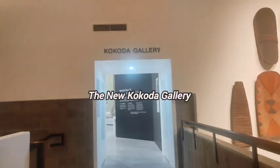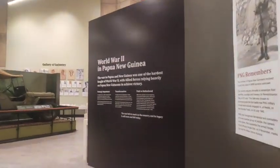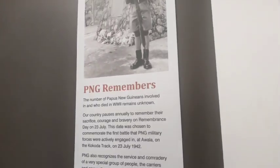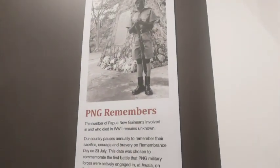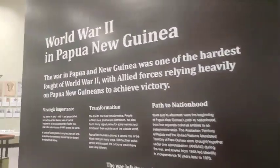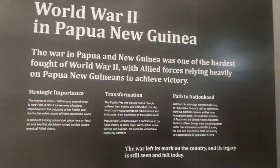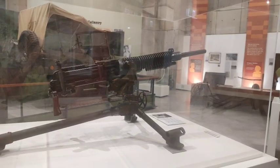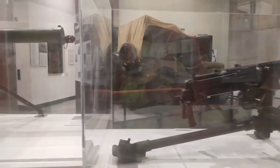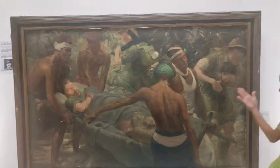You can see the war shields. We have some masks there. And this is the Kokoda Gallery — you guys take a look at this gallery, it is awesome. Some of the most amazing stories. Take a look at this gallery. It was newly opened recently. I'm not sure if it's open to the public now, so take time to visit.